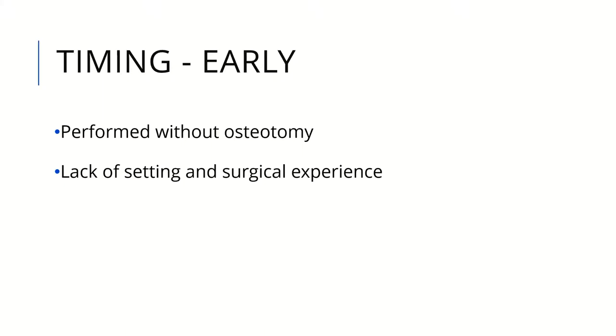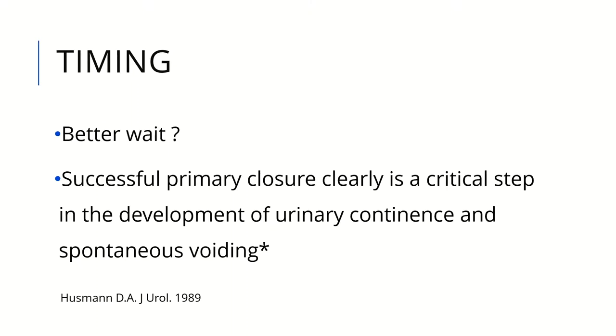The advantage of early intervention is that closure can be performed without osteotomy. However, the disadvantage is the lack of surgical experience, because such an operation demands an experienced surgeon, team, and specialized hospital. In our hospital we usually wait, because a successful primary closure is clearly a critical step in the development of urinary continence and spontaneous voiding. The most important operation is the first operation, and it should be done by the most experienced surgeon at the perfect setting.